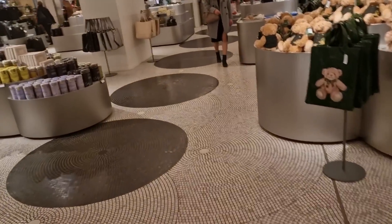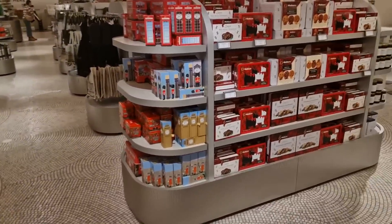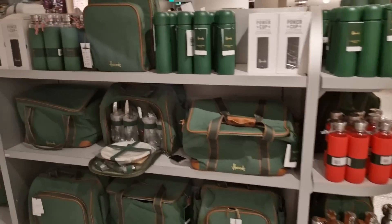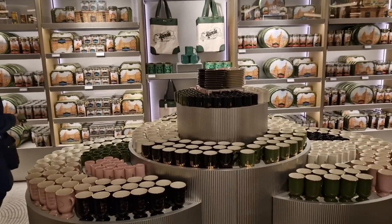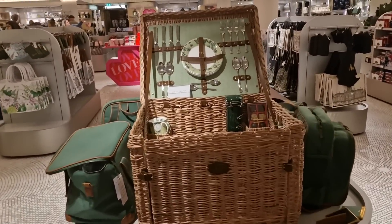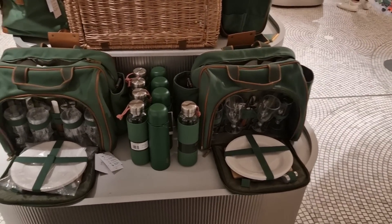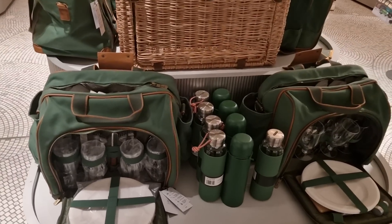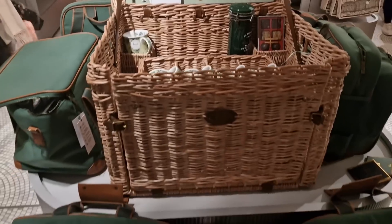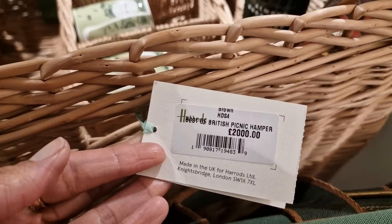I'm thinking about buying it but I'm supposed to be starting gym today, and if I buy it I'll eat the whole thing. Here's the gift store — I've never been down here before. I'm not really interested in the branded Harrods gifts, but here's all the glassware, teas, biscuits, and look — they've even got hampers. A Harrods hamper — how cute! I wonder how much this is. There's a little picnic bag with champagne glasses, cutlery, and plates. Oh look — two thousand pounds for the picnic hamper!